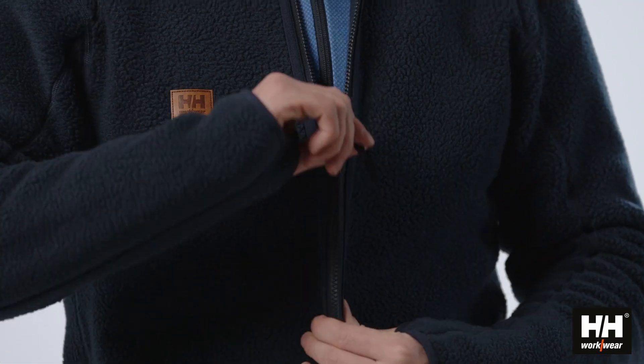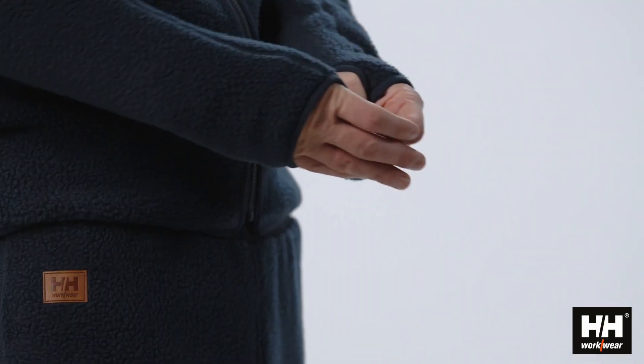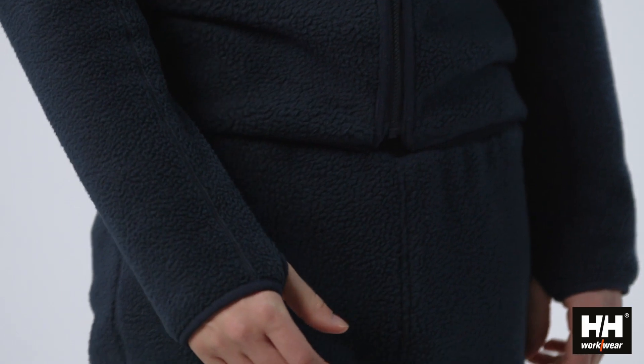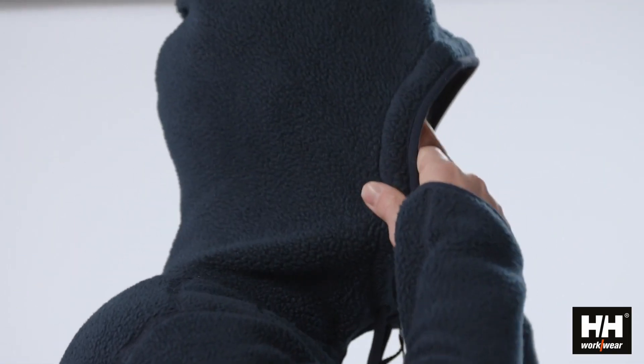With soft warm colors, YKK zippers, hand pockets, elastic cuffs with thumb holes, a tailored fit and elastic solutions, these styles deliver great warmth and comfort.